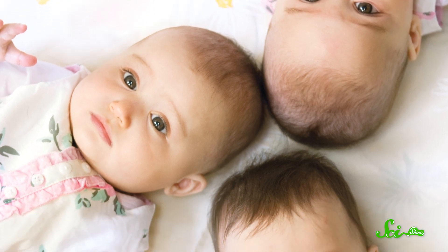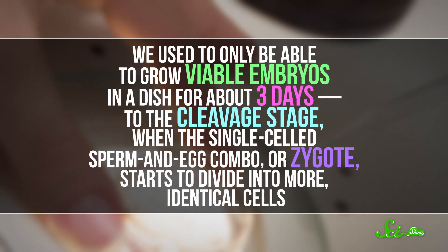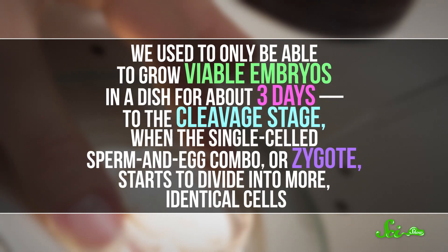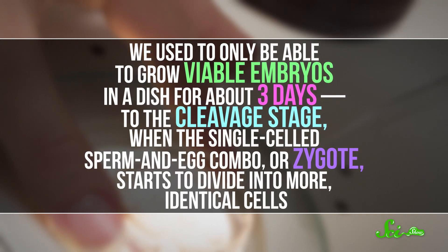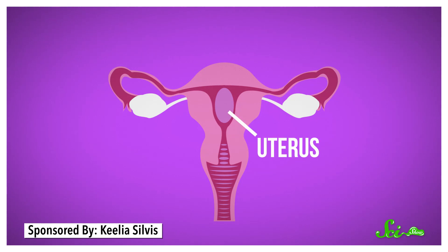Researchers have also been working on the problem of multiple births. One big criticism of IVF treatments is that it often results in twins, or triplets, or even more. Multiple births are so common because doctors tend to transplant a bunch of embryos, since many of them don't make it. We used to only be able to grow viable embryos in a dish for about three days, to the cleavage stage — when the single-cell zygote starts to divide into more identical cells. In a natural pregnancy, embryos at this cleavage stage would still be in the fallopian tube, but with IVF we stick them straight into the uterus. It's tough for the three-day-old embryos to survive in there, so only about a quarter of those embryos lead to pregnancies.